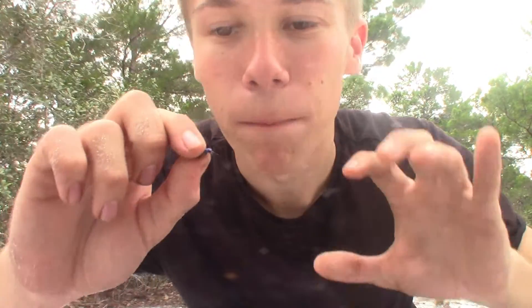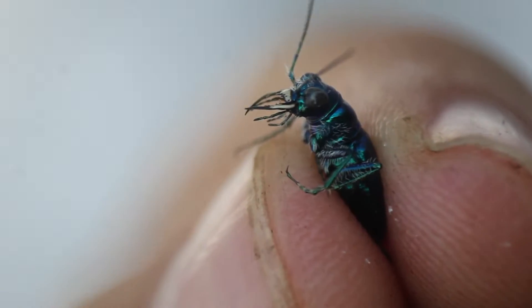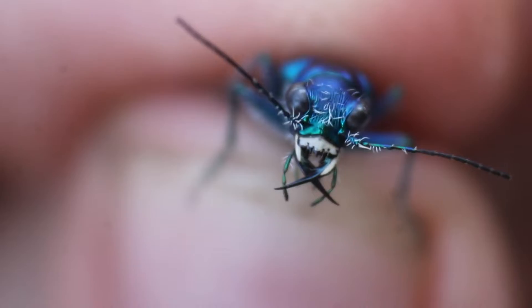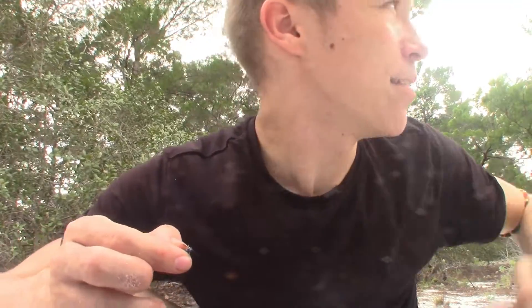Just an absolutely remarkable looking creature. The unicolored tiger beetle is actually a subspecies of the festive tiger beetle, found in a few different locations throughout North America. However, this subspecies — entirely metallic blue-green in color — is endemic to these Florida scrub ecosystems: dry, sandy areas with short shrubby plants and sand pine. It's basically Florida's version of the desert.